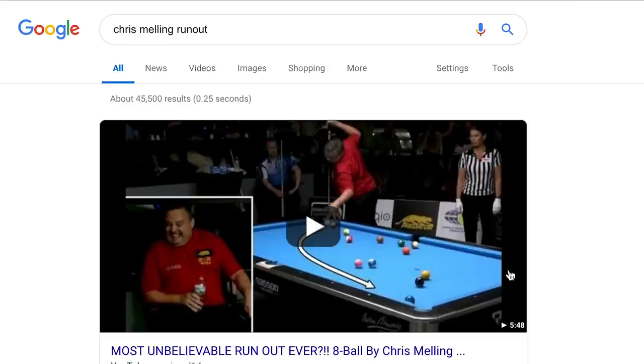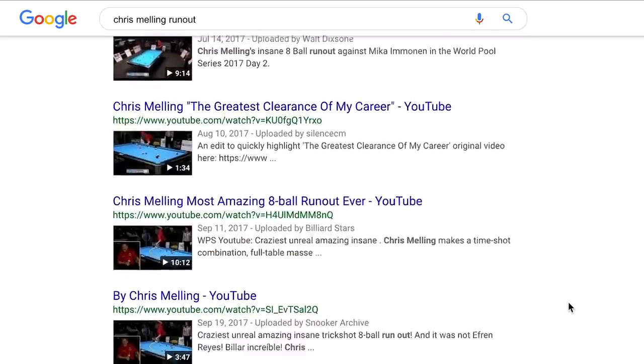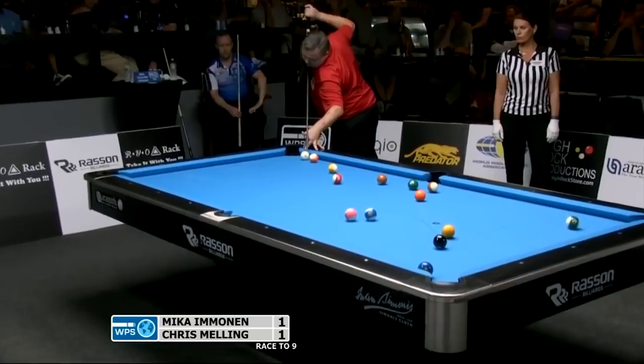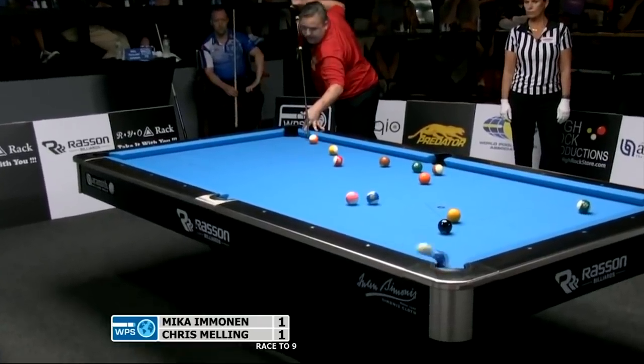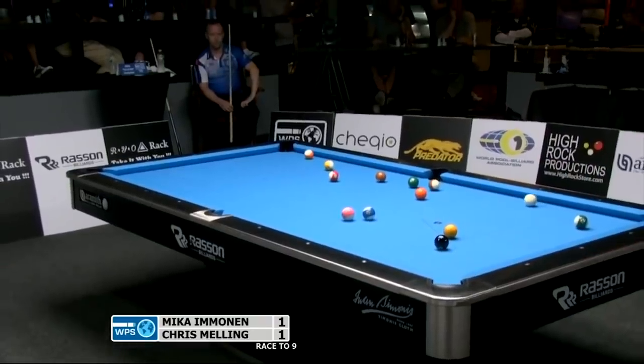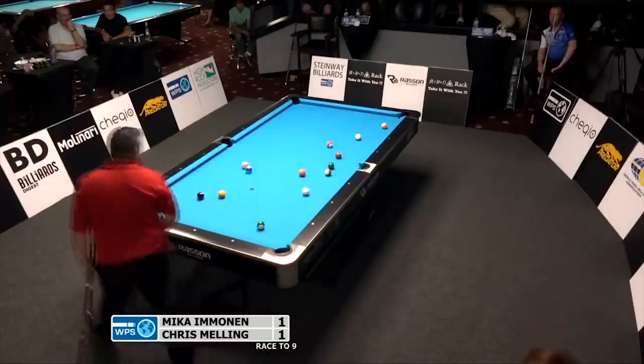Instead, the ball went in and almost 10 million YouTube viewers watched it happen. If you know the run out, you'll remember Chris left himself right behind the 13 and had to hit this shot next. I'll cover that shot in the next video because it took me a ton of tries to do, and I learned a lot about massaying and honestly about myself.